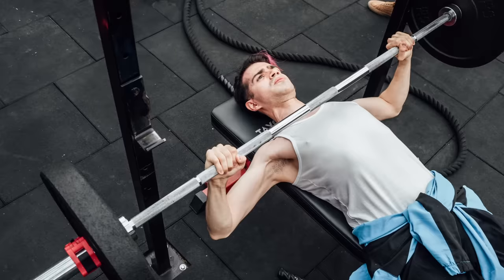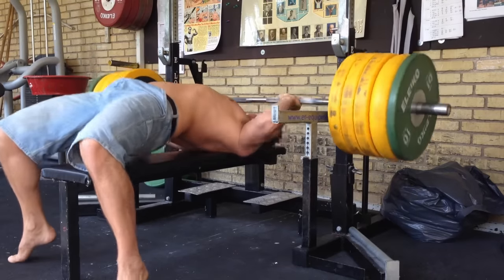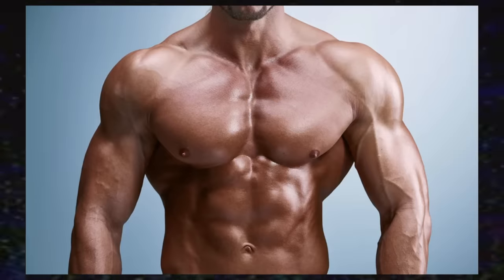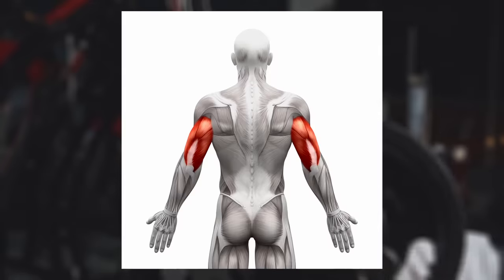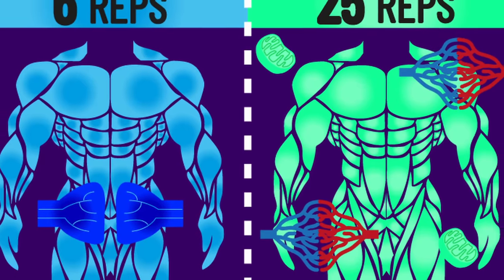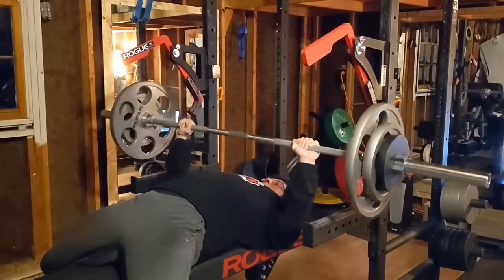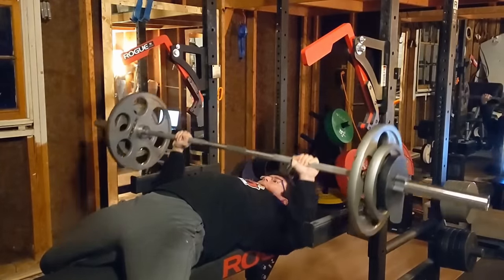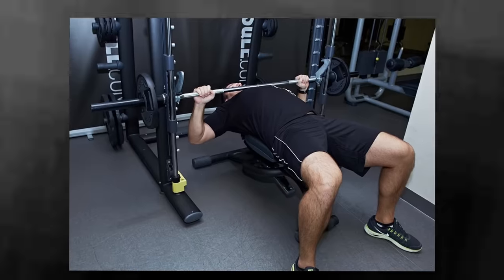I think it depends on how you use the bench press. If you max out on it every time as your only chest exercise, it may not provide enough stimulus. But if you treat it as a great compound movement — building the chest, delts, and triceps — and perform it within a variety of rep ranges, it can absolutely be a great chest builder. Top tier for me. Most barbell bench press variations like the Spoto press or neutral grip bench press also go into the top tier.